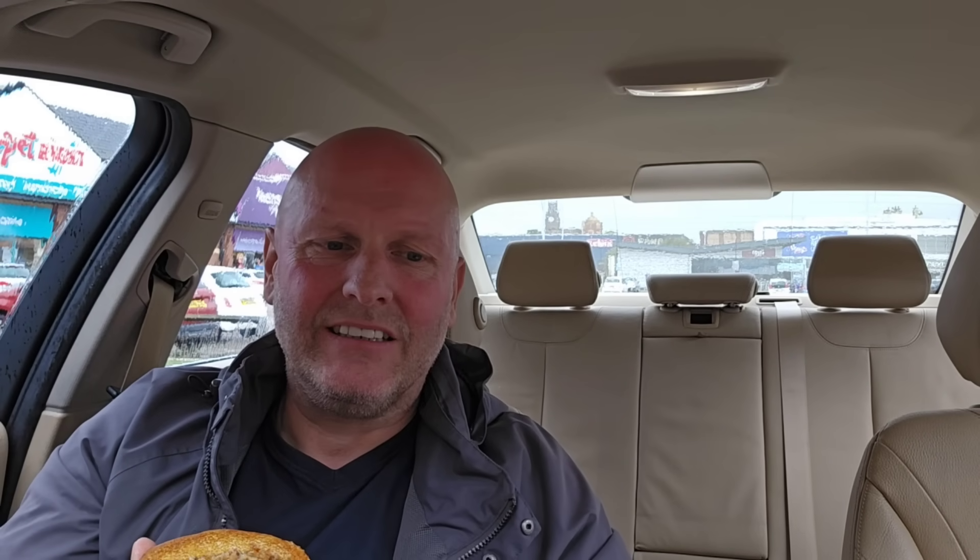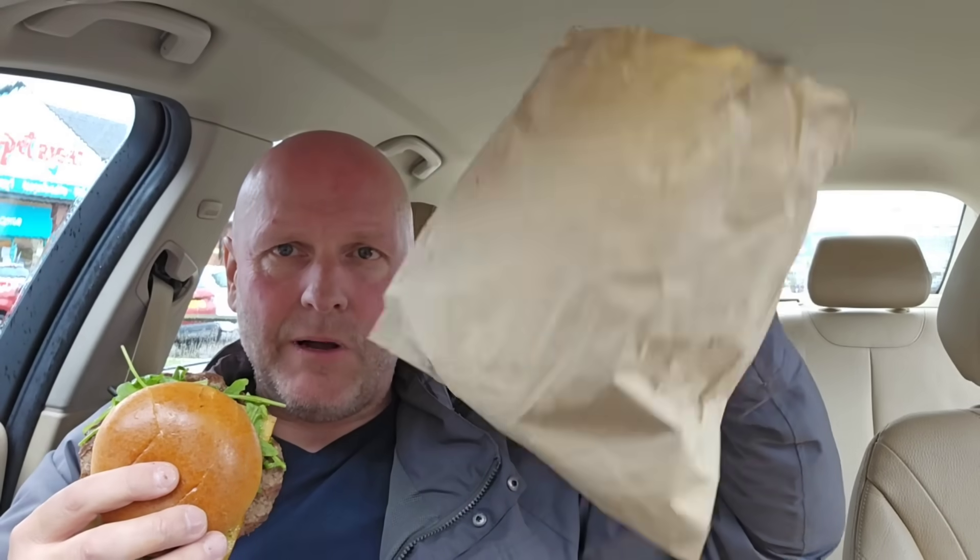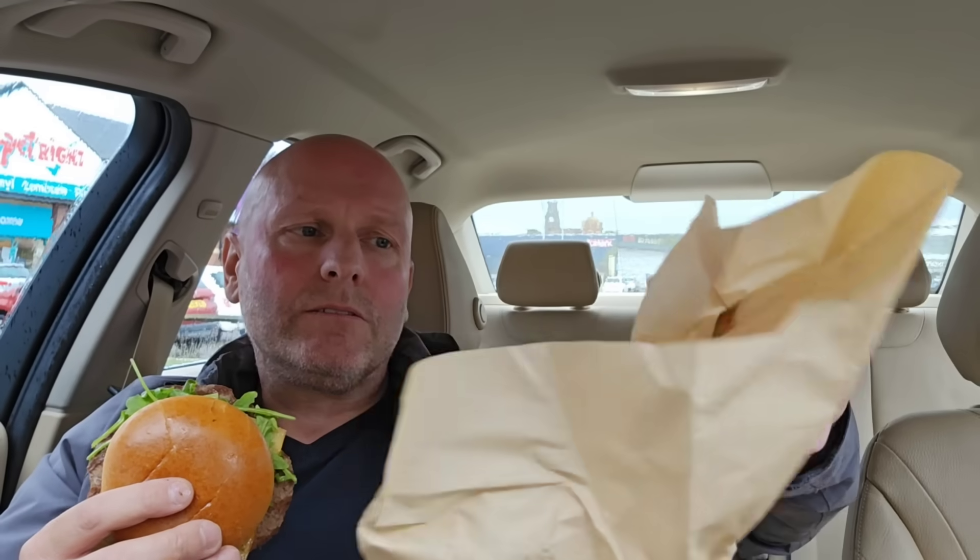£7.89 for that. The burger is not round — it's sort of jagged, if that's the right word. You can get this in chicken as well. If you know about the bag situation at Burger King, let me know, because it just came in a plain brown bag. It doesn't say anything on it — it just says Gourmet King. No calorie information or anything really.